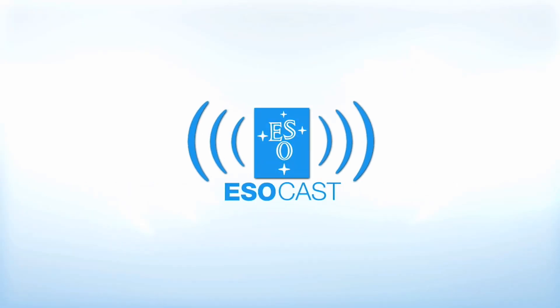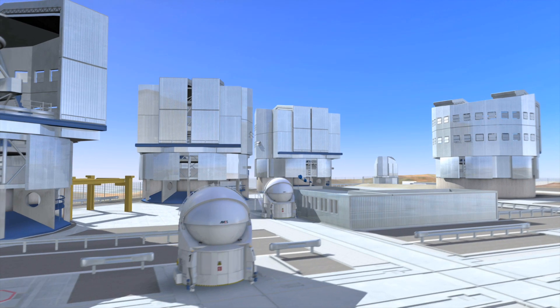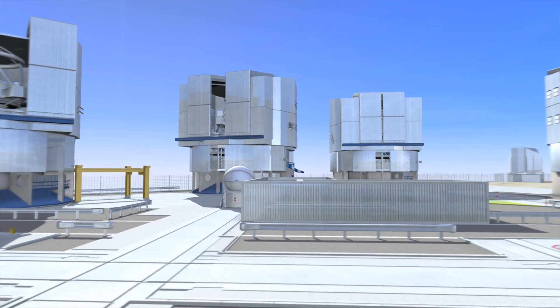Now that you've caught up with Hubble, make sure to get the latest from the ground too. The ESOcast highlights the best of the European Southern Observatory and its powerful telescopes that observe from high in the Chilean Andes, at the Southern Hemisphere's best known sites for astronomical observations.